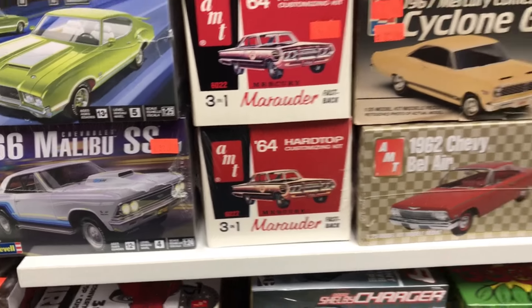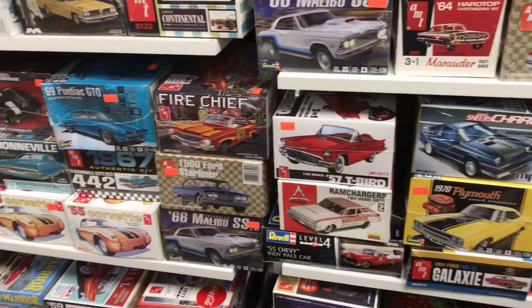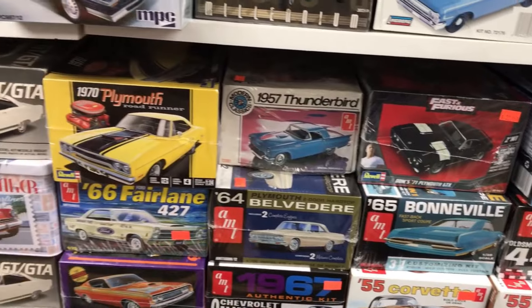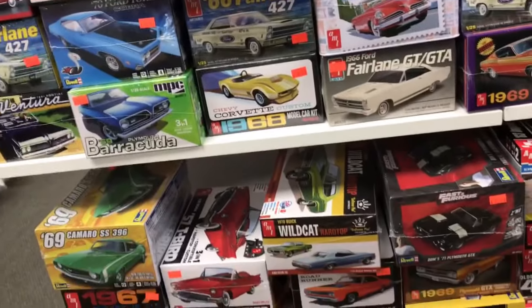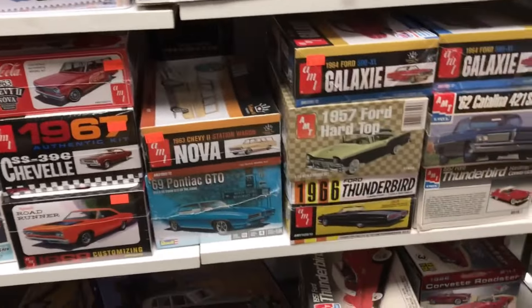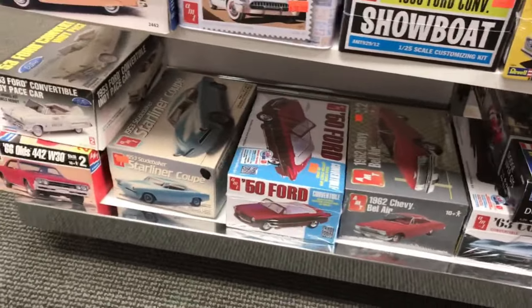Check that out — the old box. That's another one of the GTOs — a '69. A lot of old kits from these other collections too. Cool stuff.